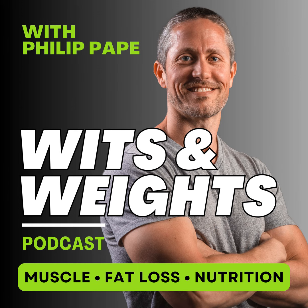If you'd rather use an app that calculates all this for you, our clients and I personally use MacroFactor from Stronger by Science, which dynamically adjusts weekly targets to your metabolism. You can try MacroFactor for free by entering code WITSANDWEIGHTS — all one word.